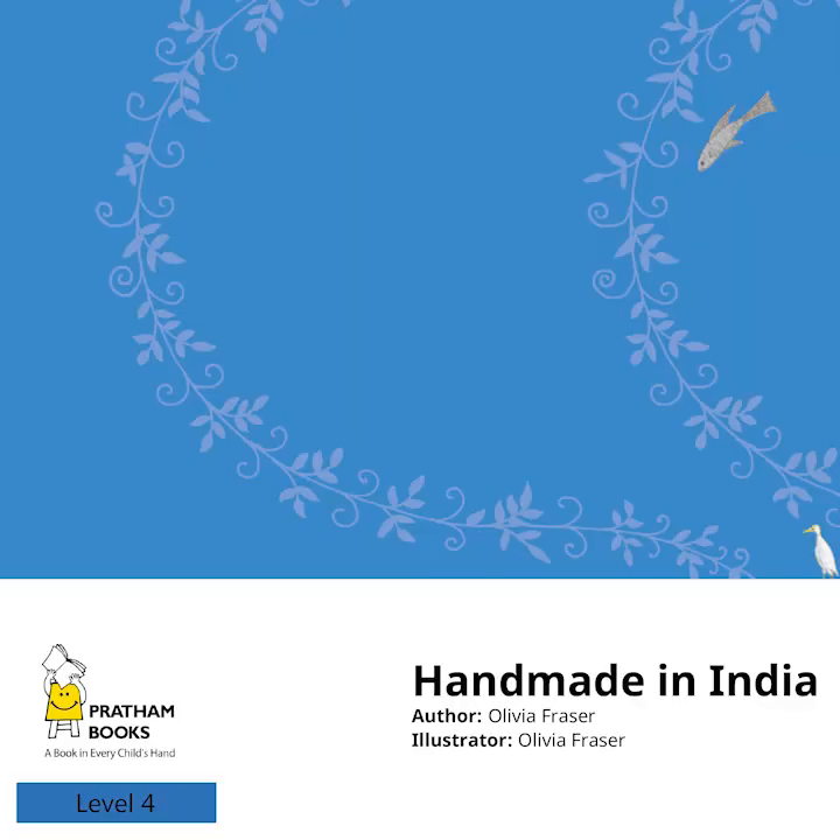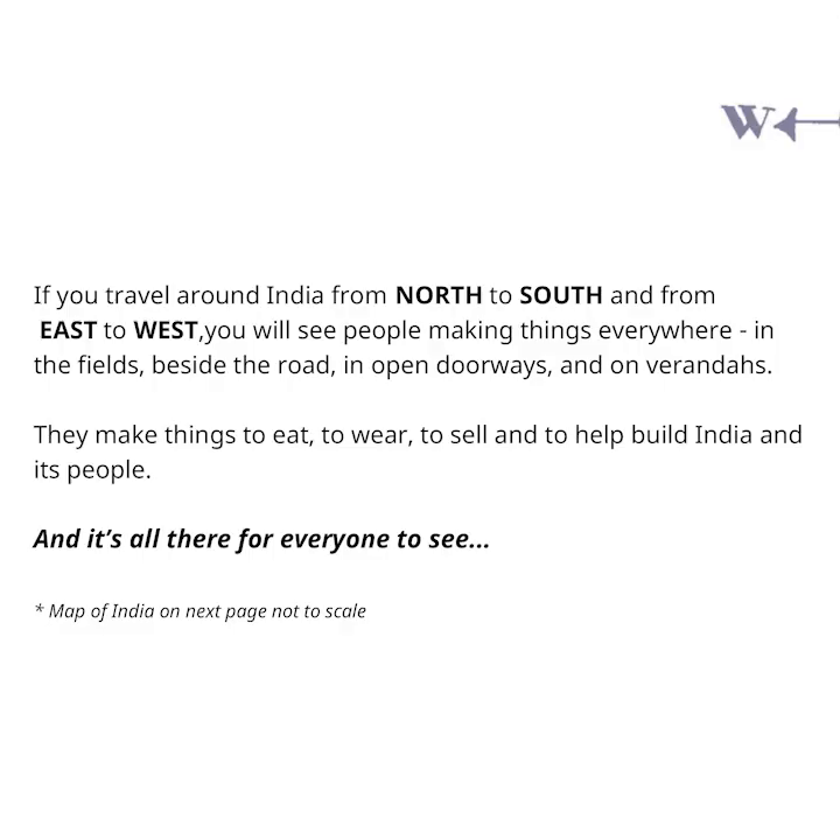Handmade in India. Author and Illustrator: Olivia Fresser. If you travel around India from north to south and from east to west, you will see people making things everywhere — in the fields, beside the road, in open doorways and on verandas. They make things to eat, to wear, to sell and to help build India and its people. And it's all there for everyone to see.